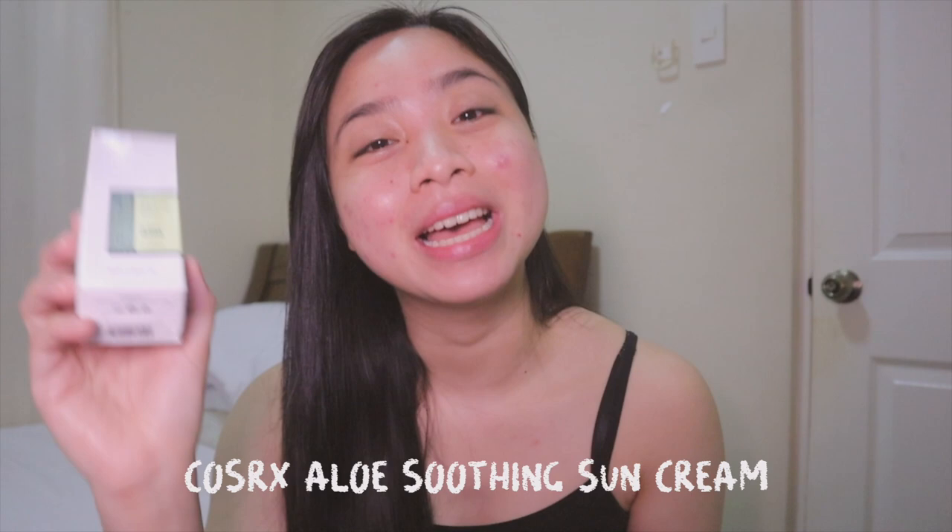Hi everyone! In today's video, let's test out the COSRX Aloe Soothing Sun Cream SPF 50. It's one of my favorite sunscreens and it's almost used up, so I figure this is the best time to review this product. So if you're interested to know more, please keep on watching.